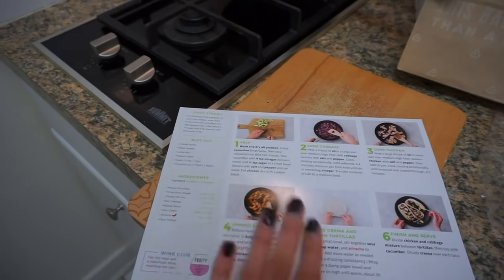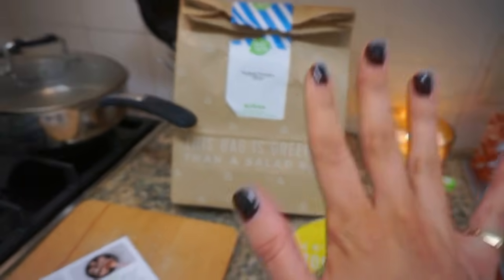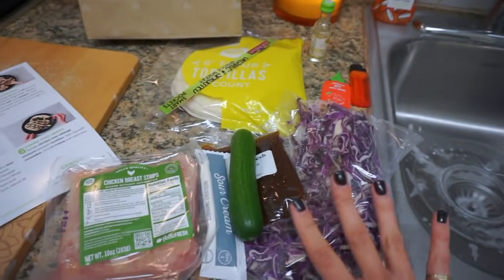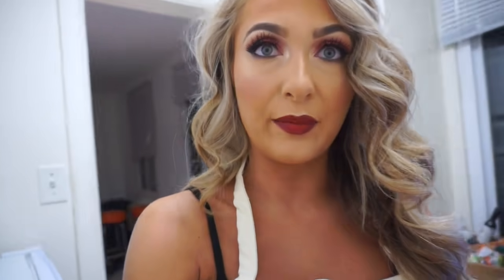This is really easy. I am not someone who knows how to cook, but it gives you all the ingredients and it gives you step-by-step instructions. Everything that you need for each meal comes in a little bag like this. HelloFresh meals can usually be made within 30 minutes and it does say it on the back of these cards.